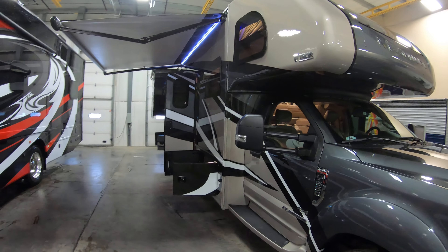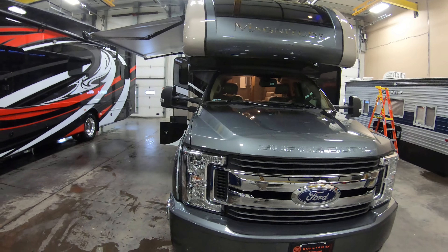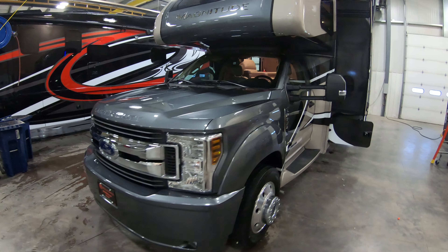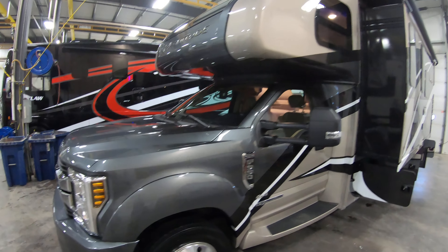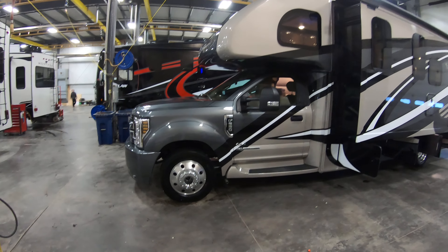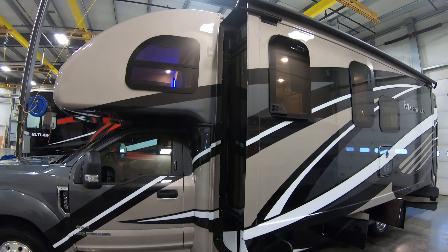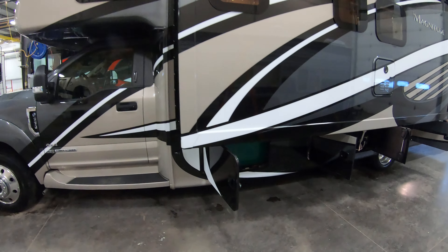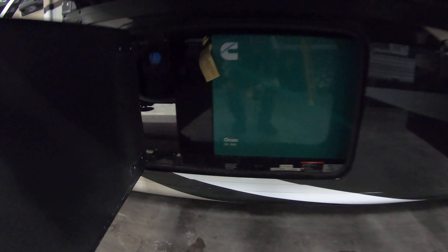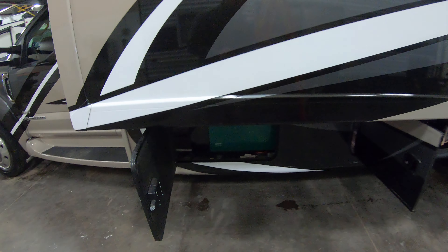Awesome paint job — full body paint on the Magnitude. This is on the Ford F550 XLT chassis and it is a 4x4, 6.7 liter Power Stroke diesel, 330 horsepower, 750 foot-pounds of torque, and a 6,000 watt Onan generator.